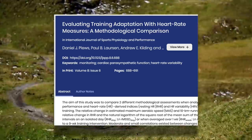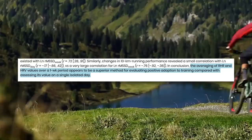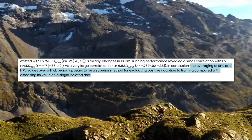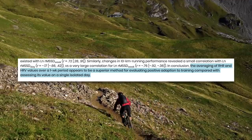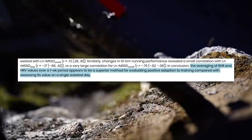The method in which you record and looking at trends over a week versus a single day may be key when looking at HRV. For example, this study on evaluating training adaptations with heart rate measures found that the averaging of resting heart rate and HRV values over a one-week period appears to be a superior method for evaluating positive adaptations to training, compared with addressing its values on a single isolated day. While your day-to-day HRV can go up and down in response to a hard training day, a recovery day, or other factors in your life unrelated to training, if you want to get a good idea of whether or not you're overtraining, you're going to have to zoom out and look at your HRV over the course of a week.